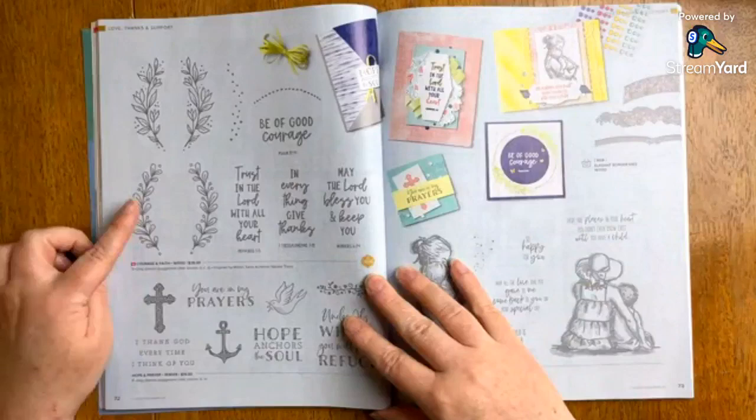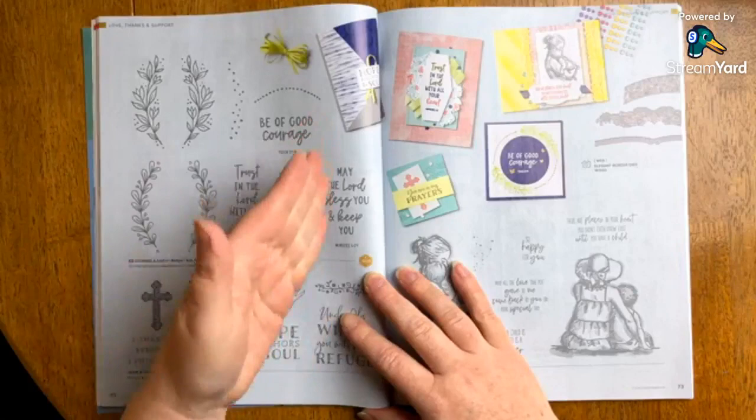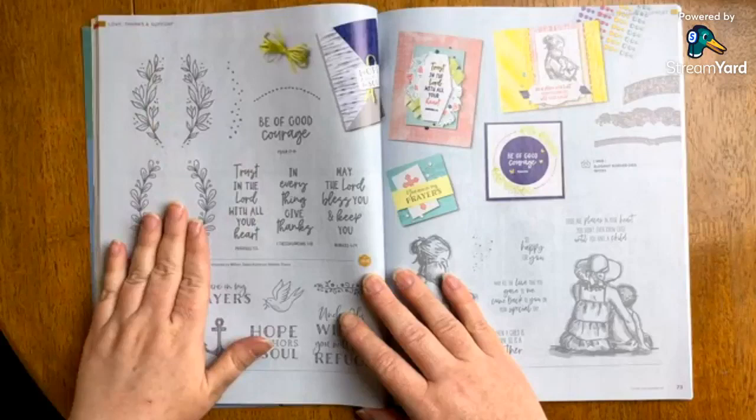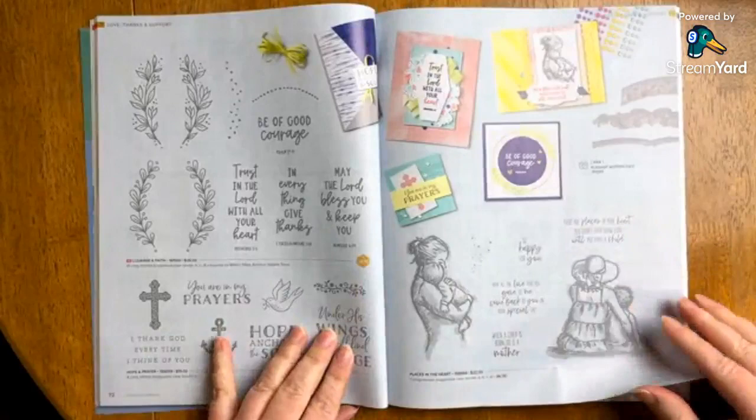Here's another one I thought was really cool — there are a couple in here like this with more of a vertical focus. This is called Courage and Faith — you can see these are more vertical sentiments. You could stamp them in this design area or use them independently for something else. This was also designed by a million dollar sales achiever — her name is Natalie Travis. I definitely like to shout that out because they've certainly earned it.